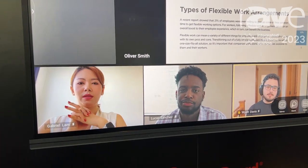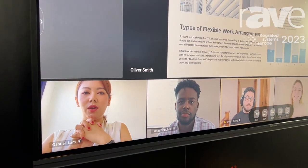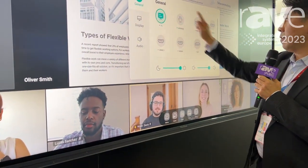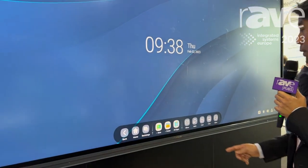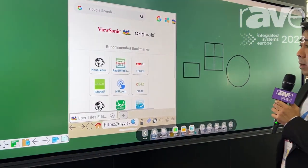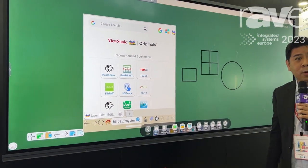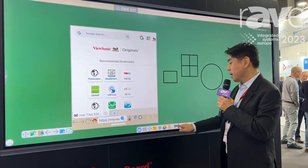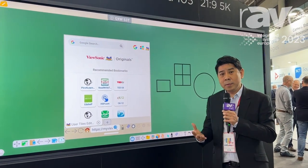Our display is not only just for a meeting room but also great for using it as an infinity canvas, so people can brainstorm together. Here is our ViewBoard whiteboard — a perfect whiteboard display that brings people together collaboratively, engaging together and bringing all their great ideas for all the meeting rooms you need today.